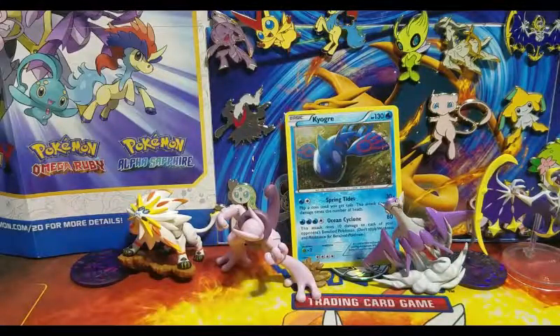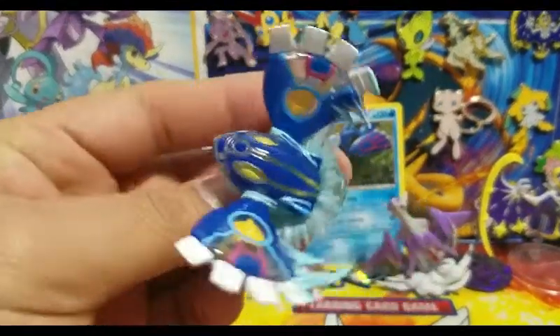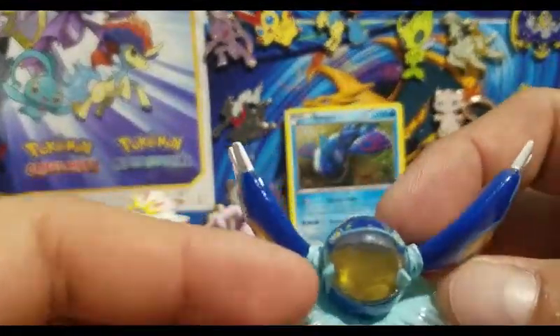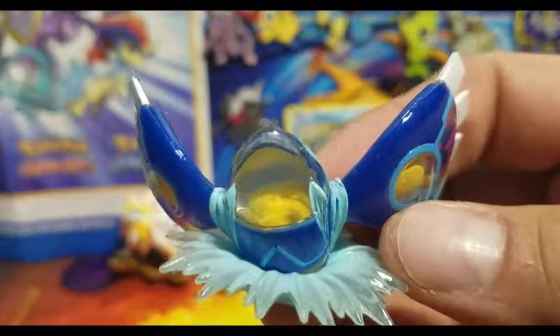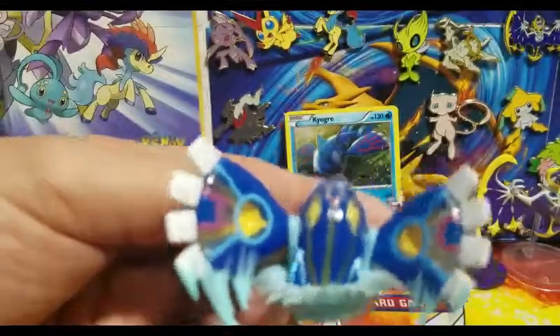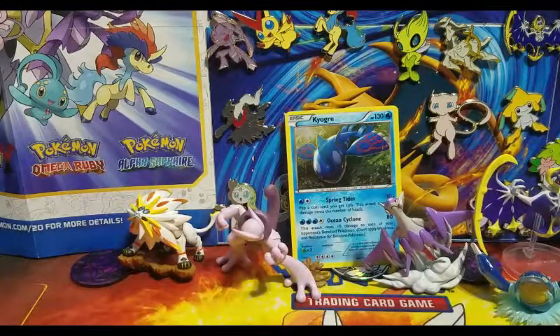Let's take a look at the figure, which is pretty cool — it looks so awesome with the detailing. There are some clear spots with stuff in it, it's so cool. I really like the figure, so I'll put it back here in the background to keep the other guys company. Let's go ahead and get into the packs.